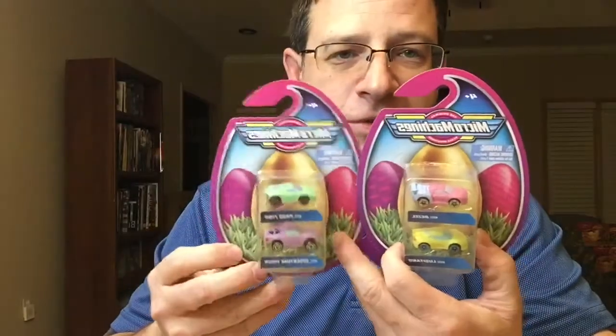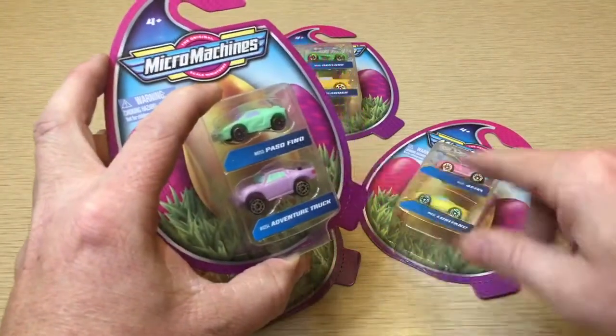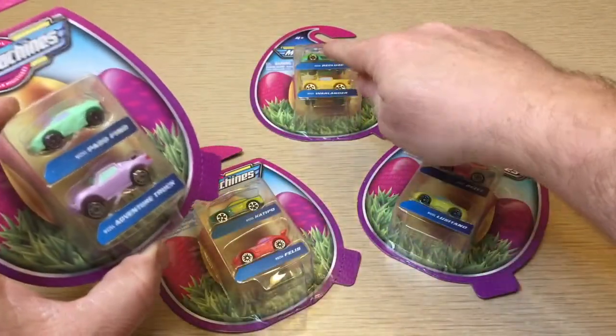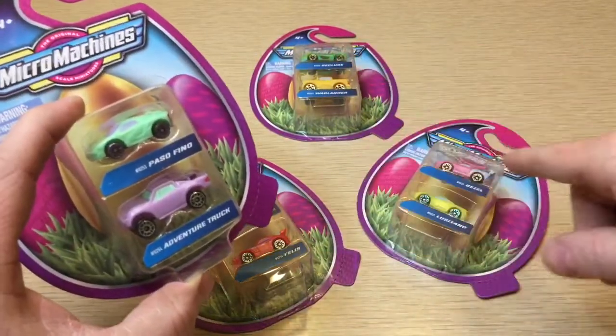The future of Micro Machines is definitely bright. Let's get a look at all these beautiful vehicles. Let's get a close-up — I like these two packs the best, then maybe that one, then that one — although I like one of the vehicles in that last pack just as much as I like these two.